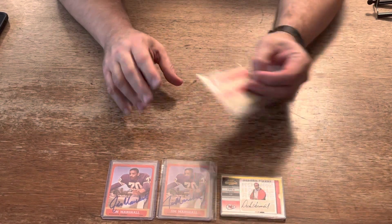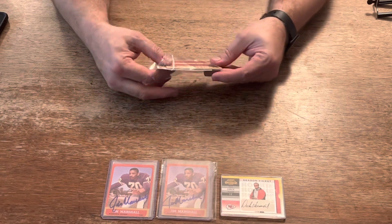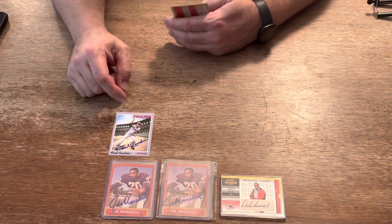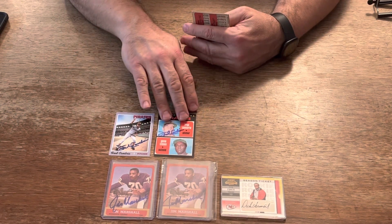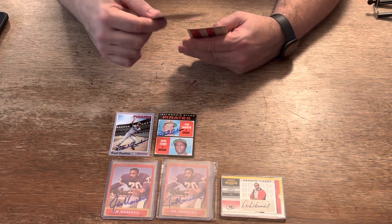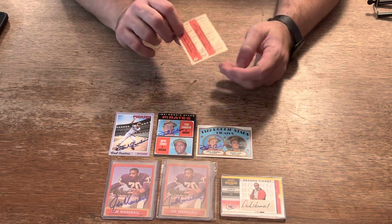The last thing we have to show you is a through-the-mail autograph request. The first card is a 1970 Topps custom card of Pirates pitcher Fred Cambria. The next one he signed was a 1971 Topps, which also pictures Gene Clines. Gene Clines is no longer with us, so that won't be getting signed. The next one is a 1972 Topps rookie card with Fred Cambria — Richie Zisk is still around, so I can get that signed.